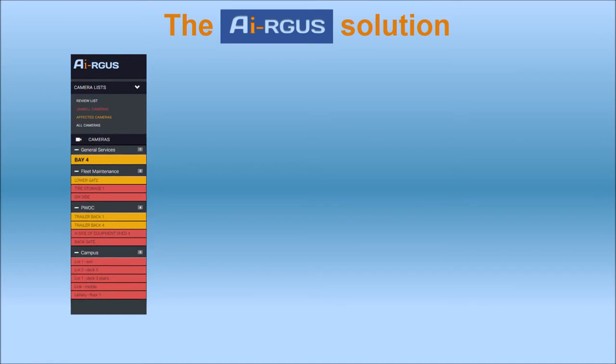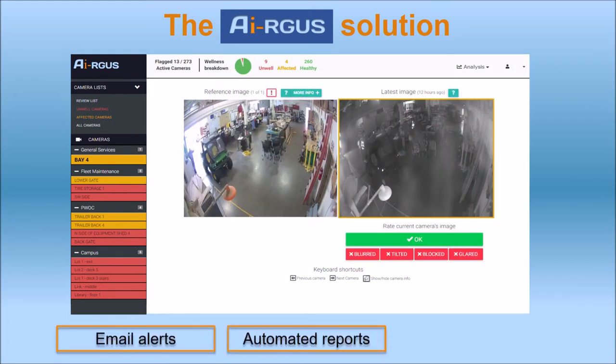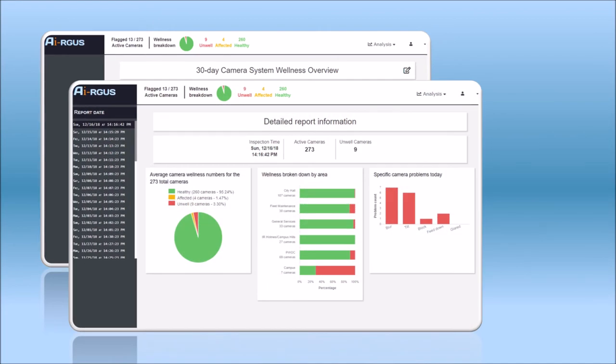To review inspection results, Argus comes with a dashboard. It also has configurable email alerts, automated reports, and an API to integrate into your existing management tools. Argus keeps track of the problems in your camera system and provides the information in a simple format and in clear reports.